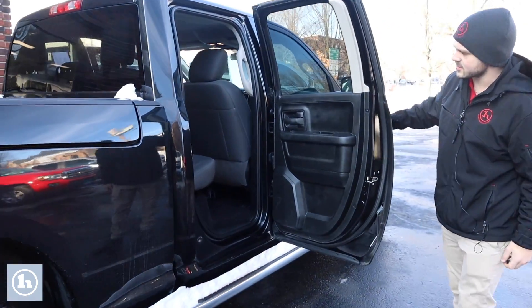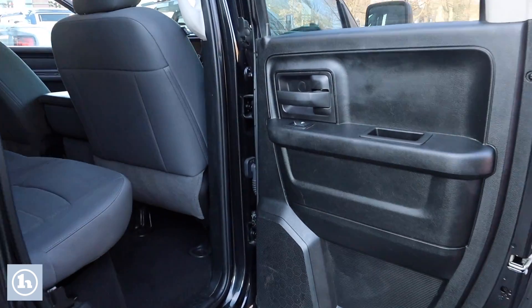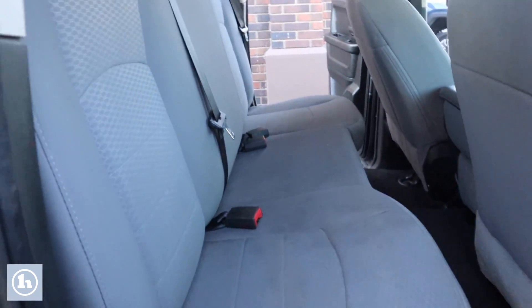Take another look here in the back seat just from the other angle — not too much going on back here, just enough to be comfortable.